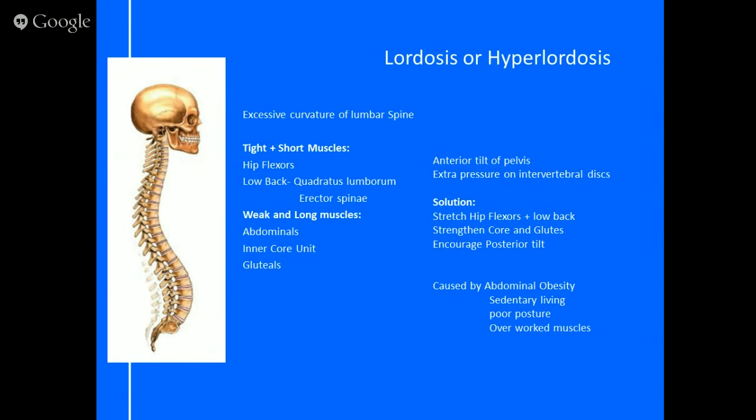The secret to helping lordosis is to stretch the hip flexors and lower back, strengthen the core, activate the glutes regularly, and encourage a good posterior tilt — tilting the hips back the other way. This alleviates pressure on the intervertebral discs, which are a major pressure point, and helps prevent injury. It also means clients can activate their muscles properly and drive through exercises using their glutes rather than their back and hamstrings.